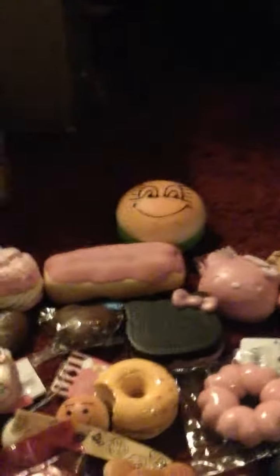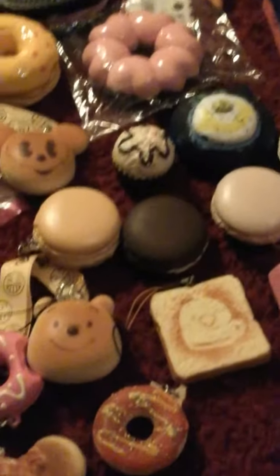Hi guys, so today I'm going to be doing the last and final video ever! So here's some of my squishies. The first thing I'm going to show you is my squishies. I hope you guys like this video. It's the last.